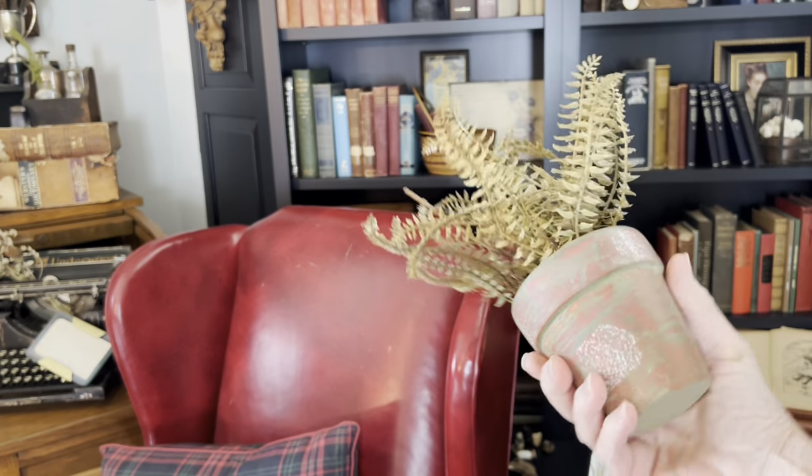I'm not sure if my use of this floral hook is technically repurposing, but I did use it in an unexpected way by attaching it to my china cabinet and hanging a vintage creamer from the hook.